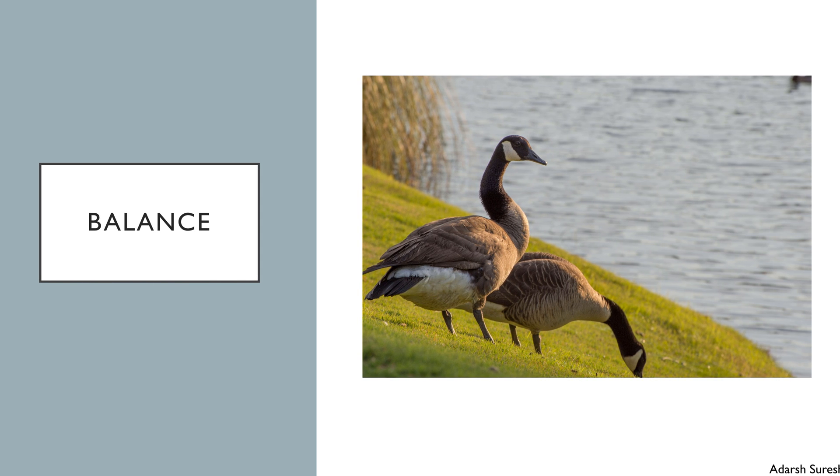From the rule of thirds follows another rule of thumb: balance. When applying the rule of thirds, it is important not to forget the rest of the image space. It is common to focus solely on the rule of thirds and leave the rest of the image empty with solid blue sky or water. This empty space around the subject leads to an unbalanced scene and can look unappealing.